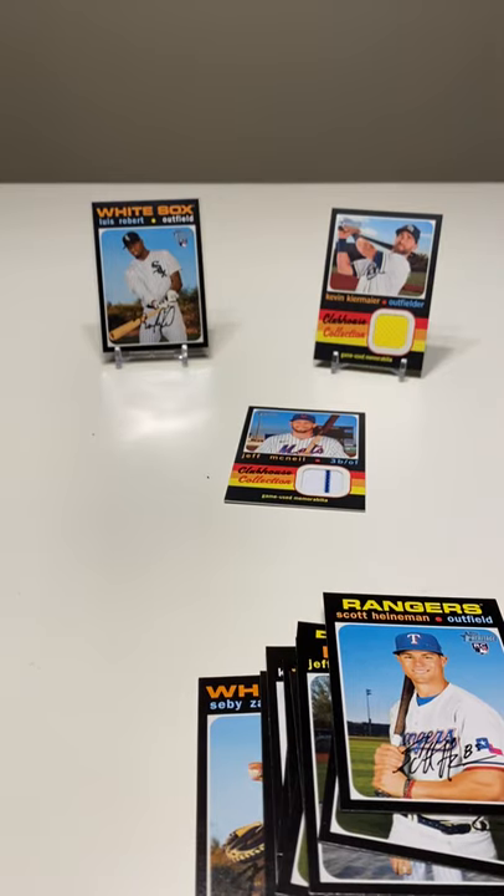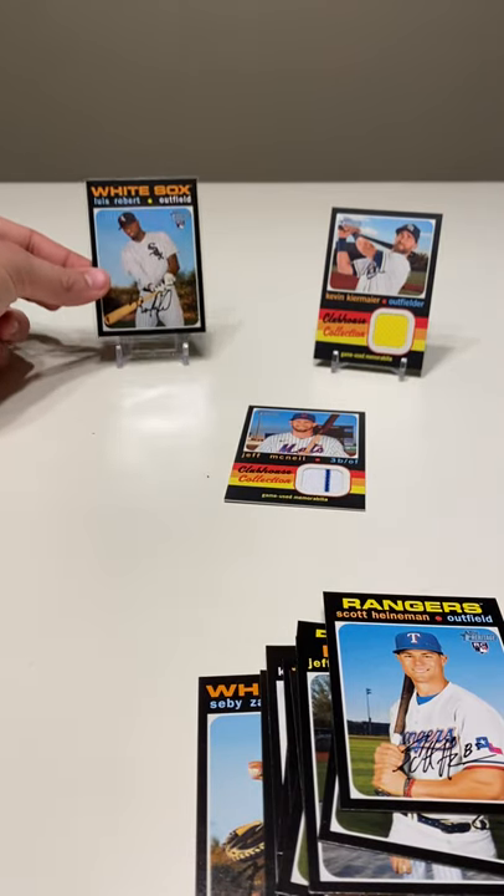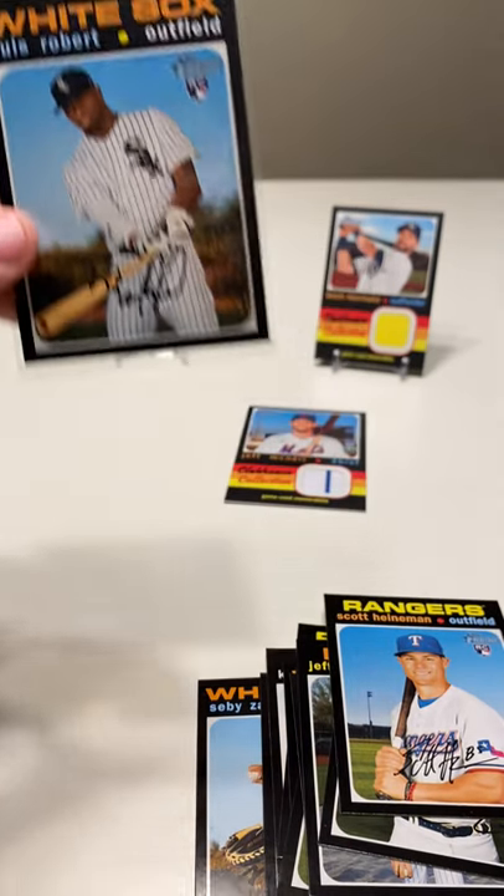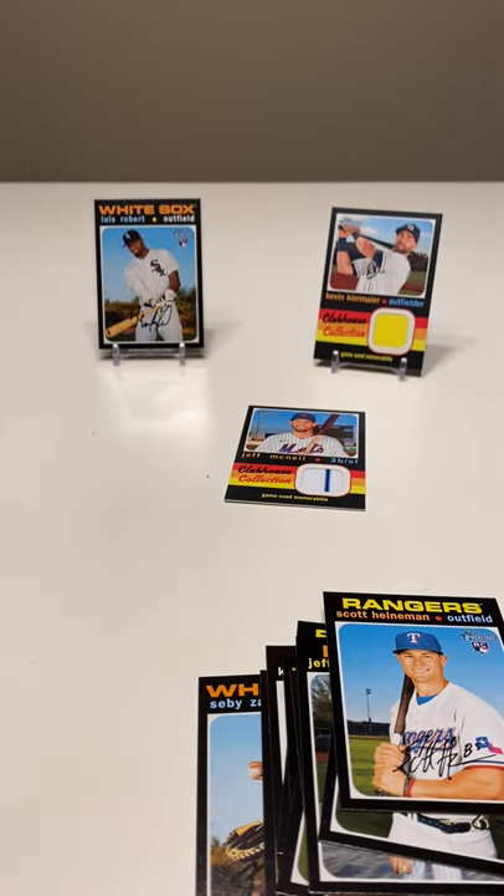So overall, not crazy, not bad. Our nicest card is probably going to end up being the Luis Robert. And like I said, we got two patches. It says on average you get one autograph or patch per box, so we beat the odds there. As always, thanks for watching. Please like, comment, and subscribe. Let us know down in the comments what you'd like to see us open in the future. We're always looking for feedback from you guys and we really appreciate it. Thanks for watching and tune in next time.